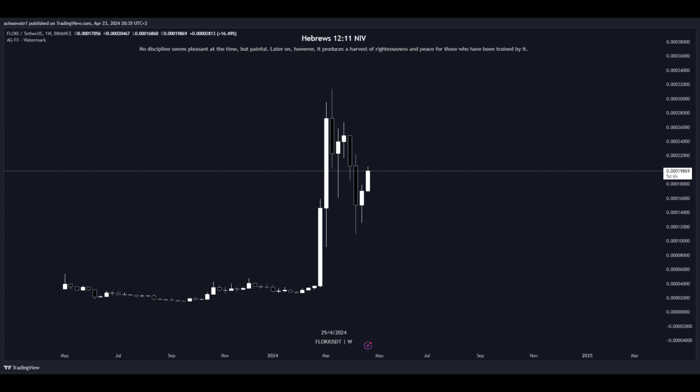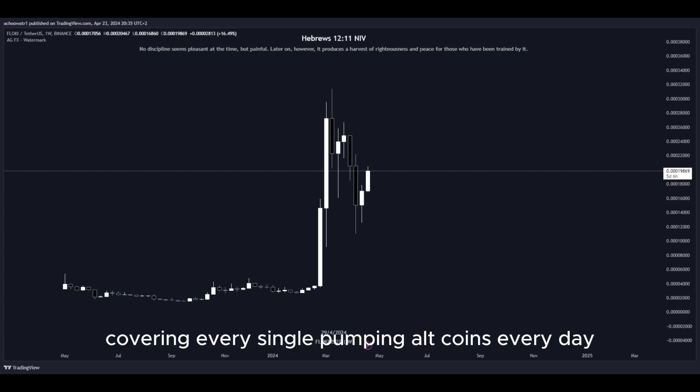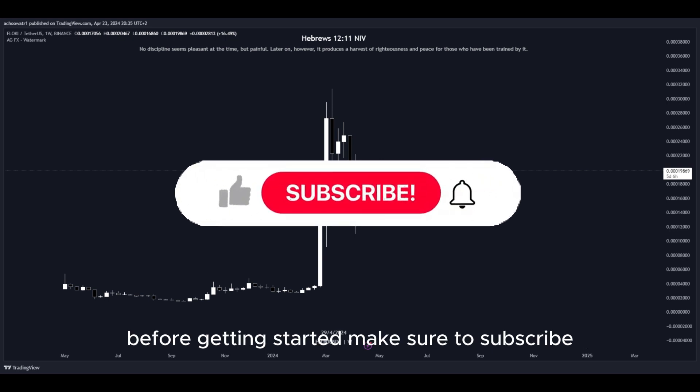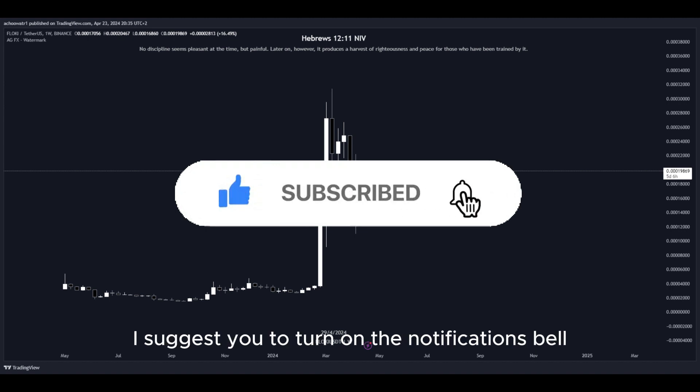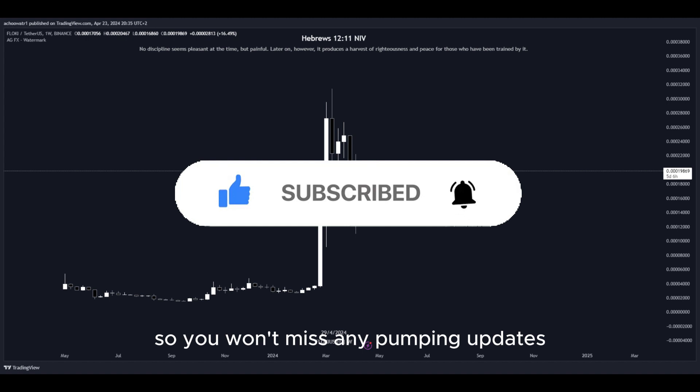Welcome back to Shao Crypto, the only crypto YouTube channel covering every single pumping altcoin every day. Before getting started, make sure to subscribe, like, and comment your favorite altcoin. I suggest you turn on the notifications bell so you won't miss any pumping updates.